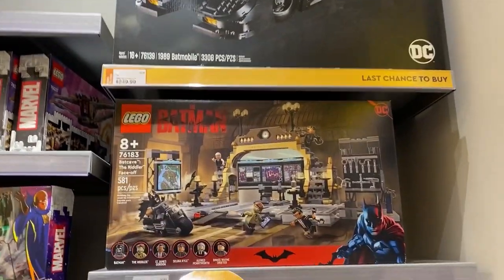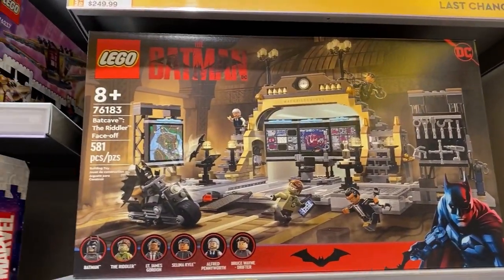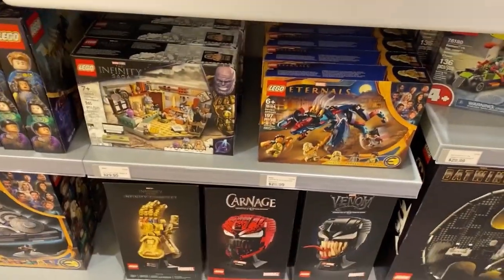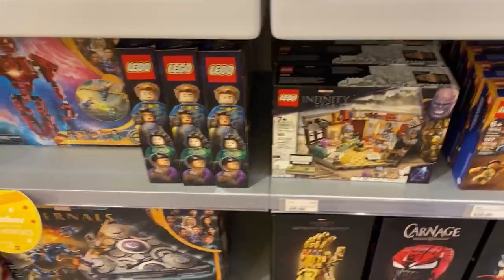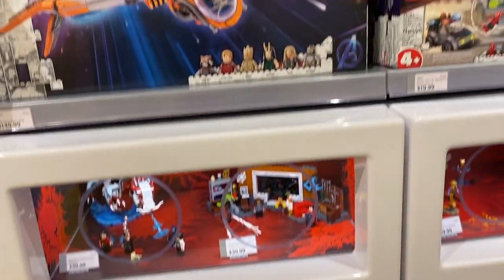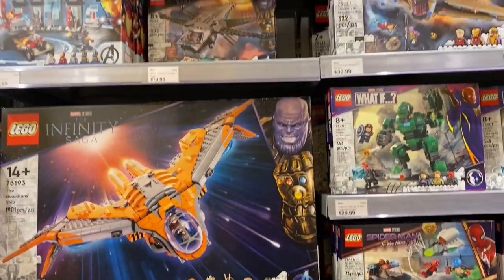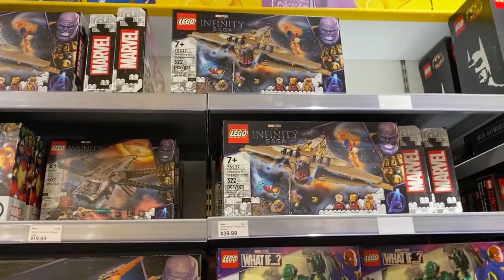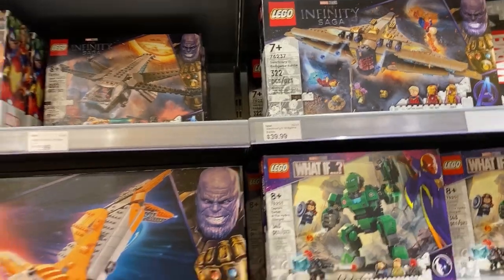We got some Batman, Minions: Rise of Gru, and some more Batman. There's one of the new sets we saw before — really like that one. Then Marvel — this has got to be one of my favorite sections, I love Marvel LEGO. I did the Spider-Man No Way Home black and gold suit review the other day.